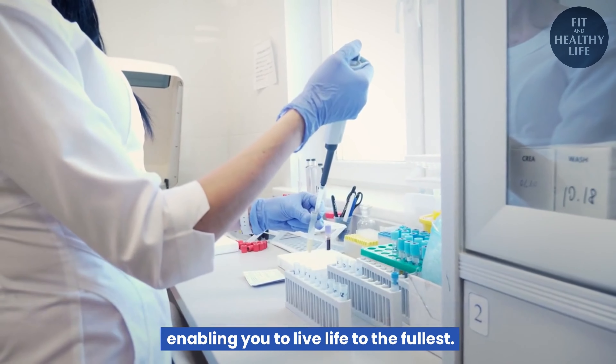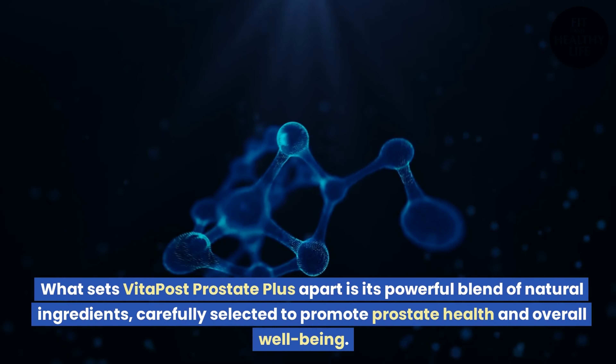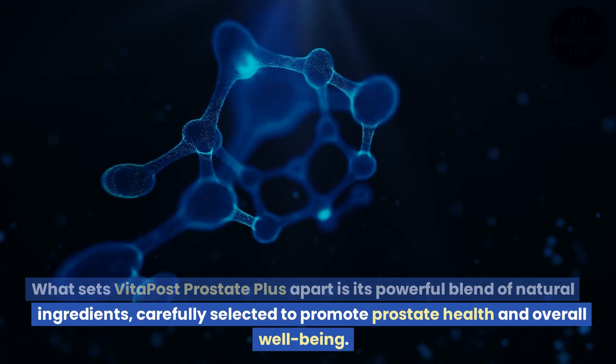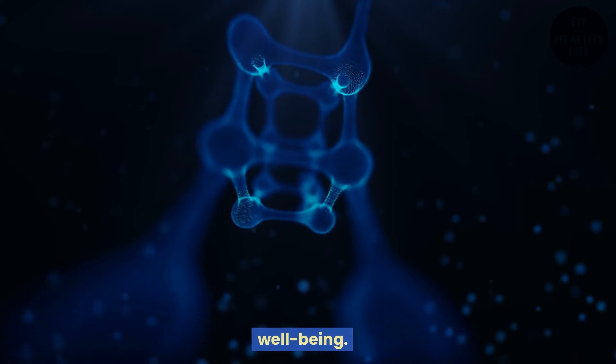Vita Post Prostate Plus enables you to live life to the fullest. What sets it apart is its powerful blend of natural ingredients, carefully selected to promote prostate health and overall well-being.